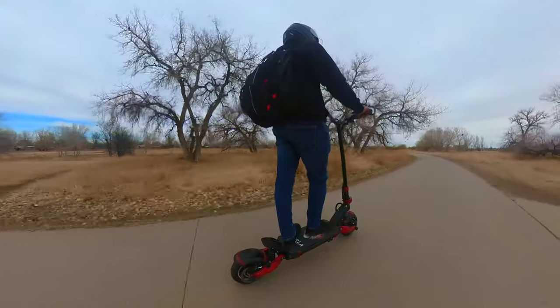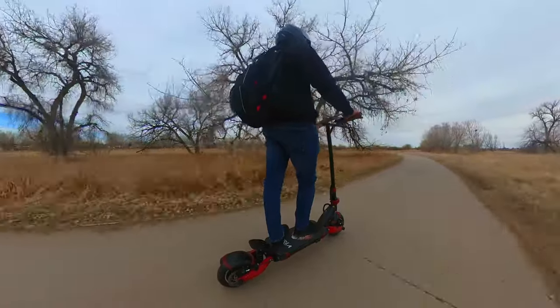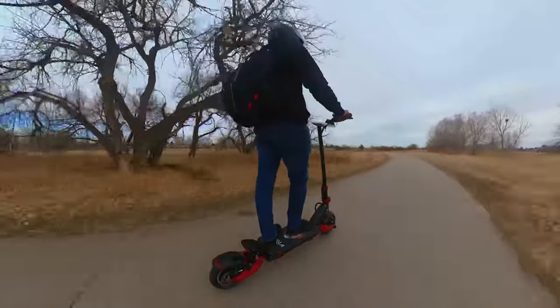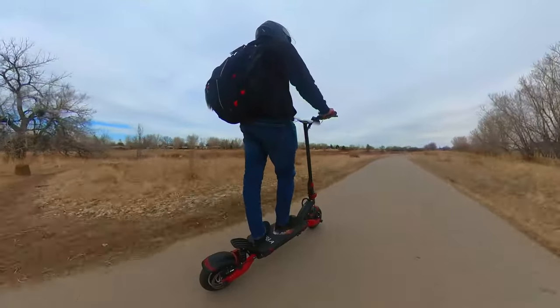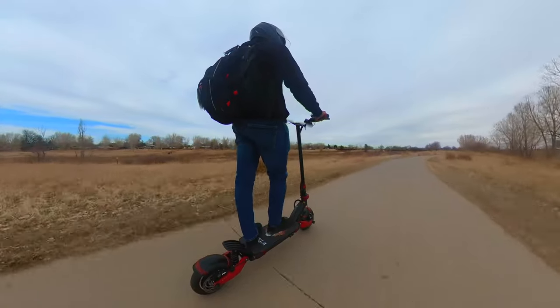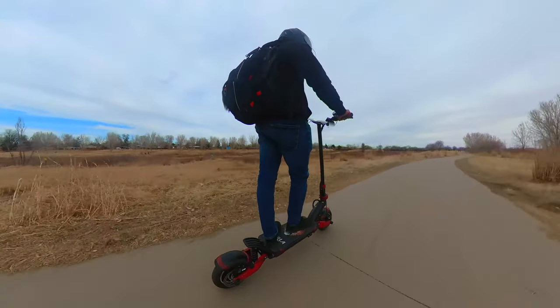I did an initial impression and unboxing of this scooter a few months ago, which I'll put a link down below. Let's first go over the specs, then we'll further discuss who this scooter is for, my likes, my dislikes, build quality, ride quality, and more.